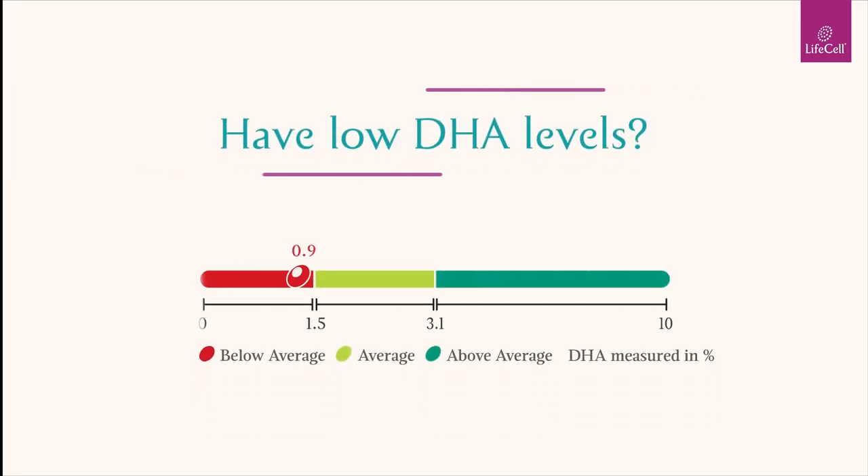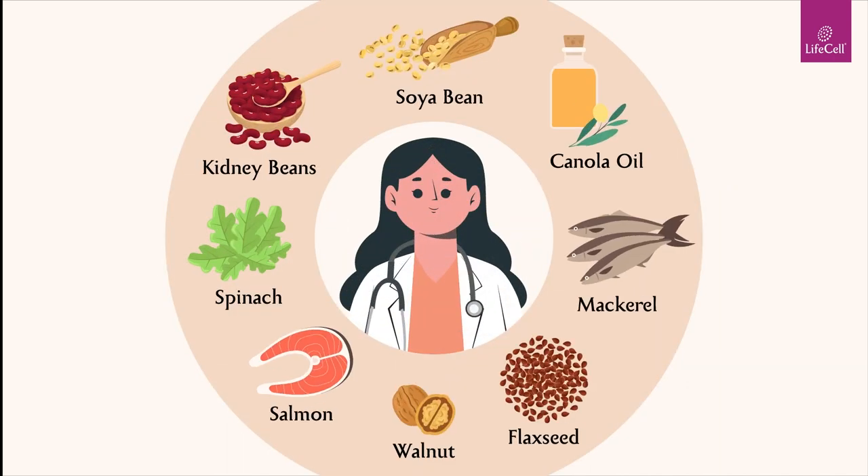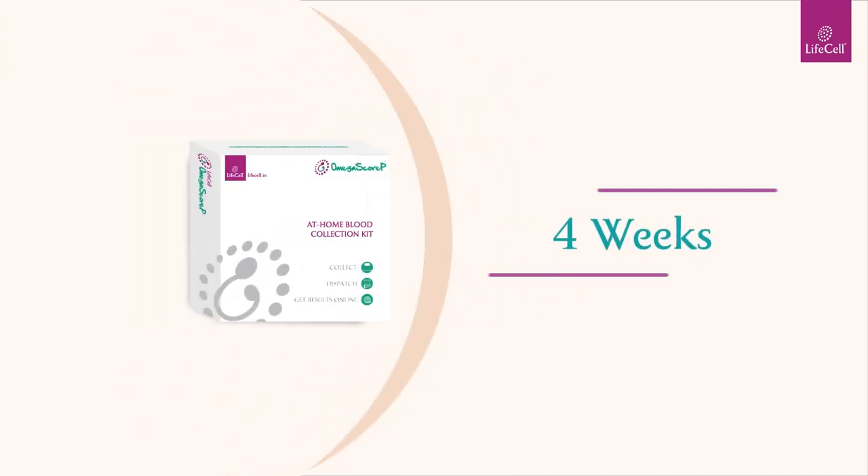Have low DHA levels? What next? Ensure that you modify your diet as per your doctor's recommendation and take the test again after four weeks.